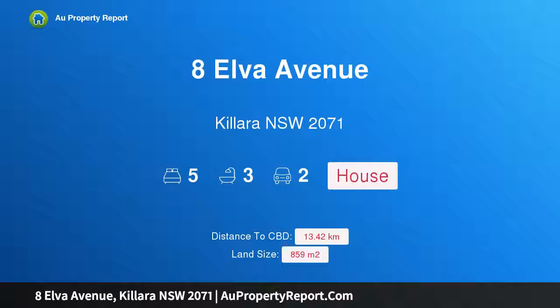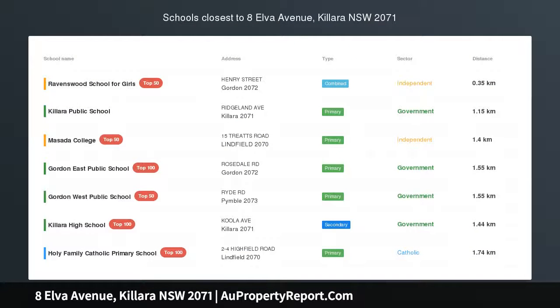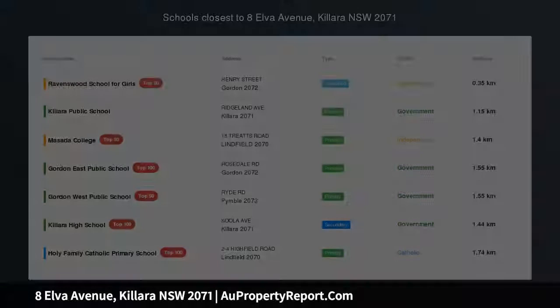Hi, I am glad to introduce Property 8 Elba Avenue, Tolara NSW 2071 — Modern Classic in Blue Ribbon Location.